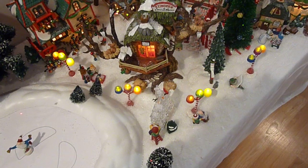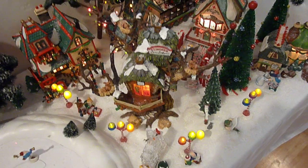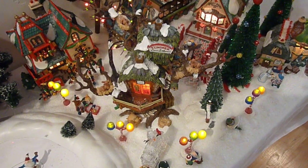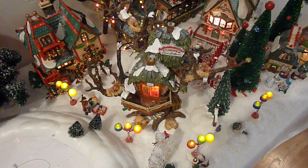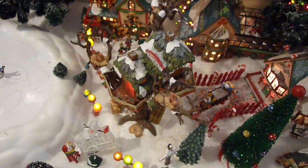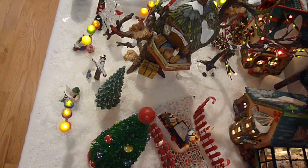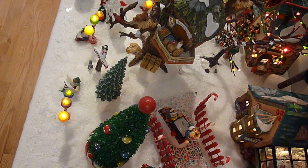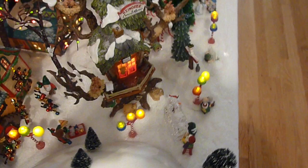You will notice that there are gum dot light posts. I have some of those on the other end of the display. The house in the center is the Reindeer Care and Repair Shop. This is an example of one of the newer buildings. Department 56 changed the way these particular buildings were lit — the lighting is permanently installed into the building, and there's a little cord that comes out the back, which is pretty easy to conceal.